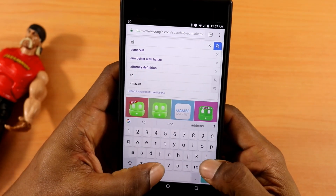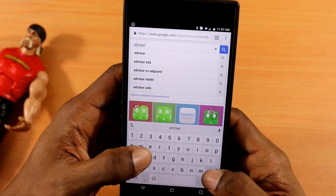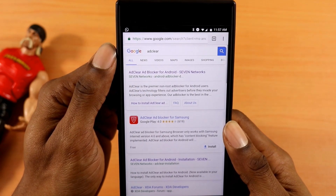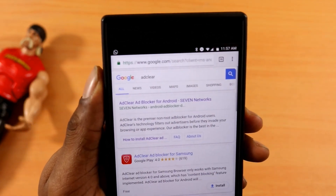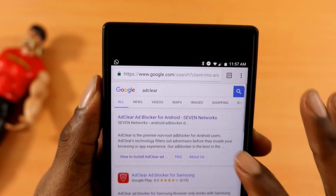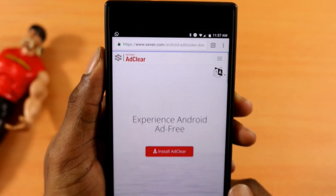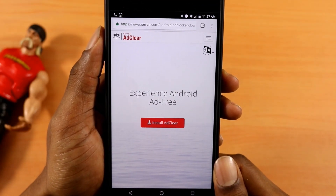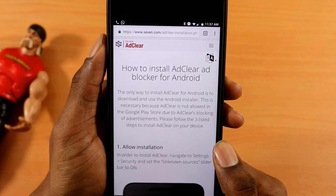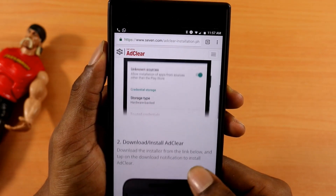Now I've pulled up Google Chrome, let me go to the search bar. What you wanna type in right here is just AdClear — A-D-C-L-E-A-R. You won't have to type this in because I'll have the link in the description below. Let me click on it — you see AdClear right here. And here is the site: Experience Android Ad Free.